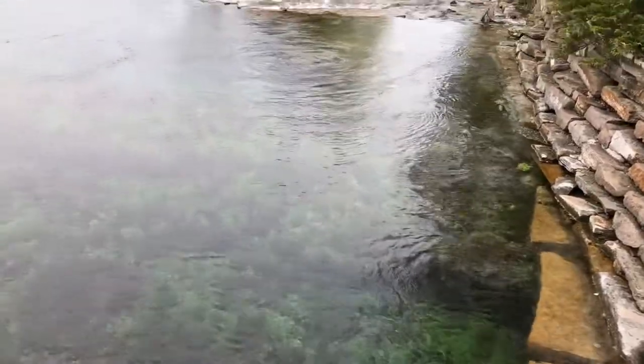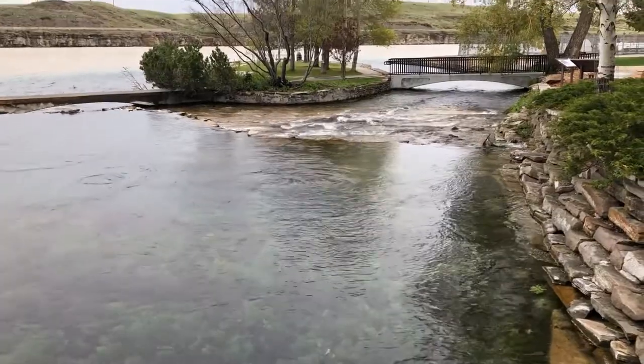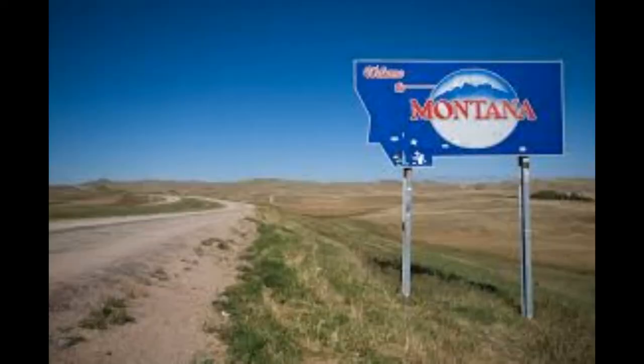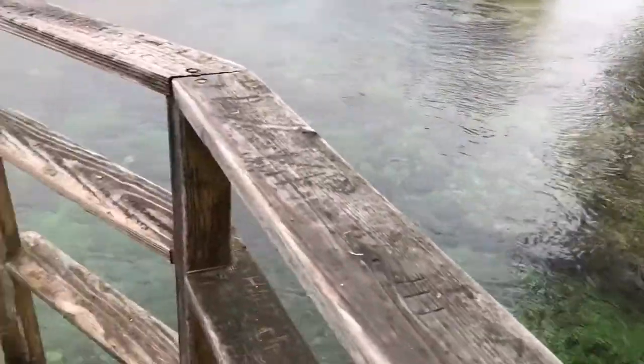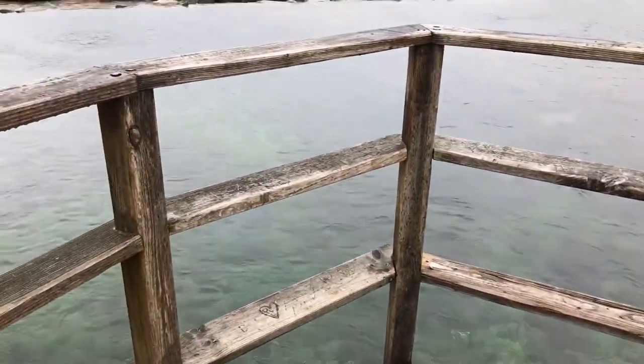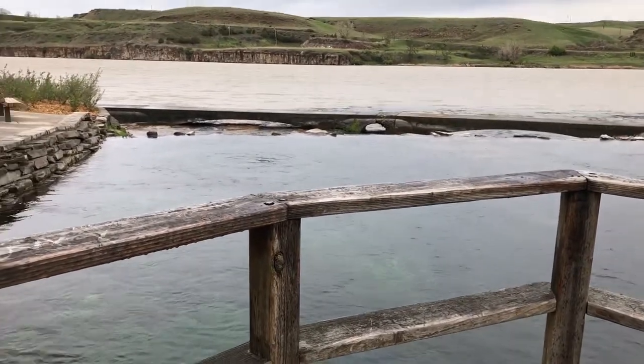The Giant Springs produce 156 million gallons of fresh water per day. That's about enough water every day for the population of Montana to use for their personal needs for almost two days. All year round, the water comes out at 54 degrees. That means in the winter, when it's super cold out, the springs produce lots of steam and make the park look extra beautiful.